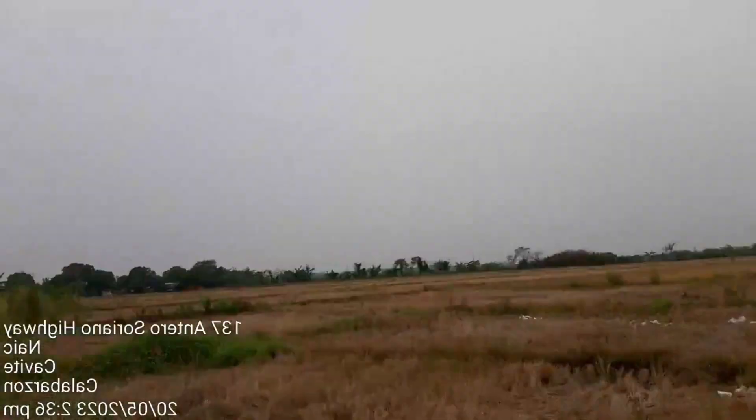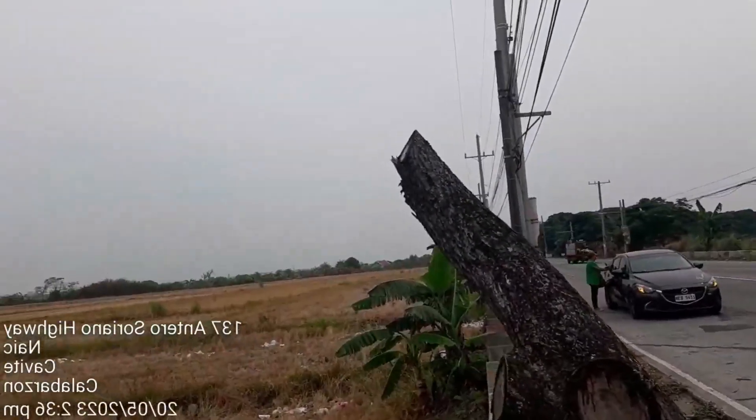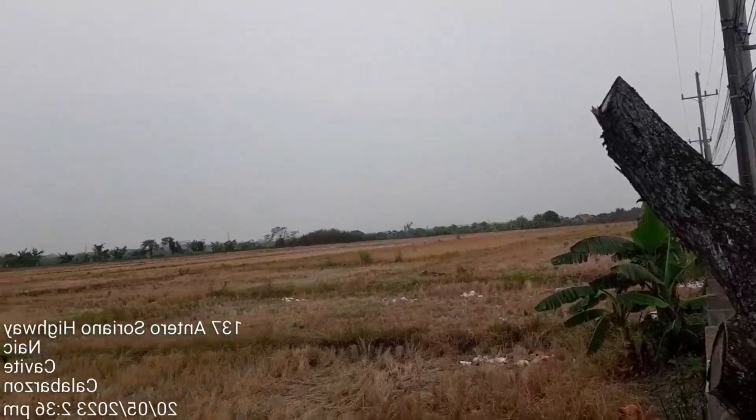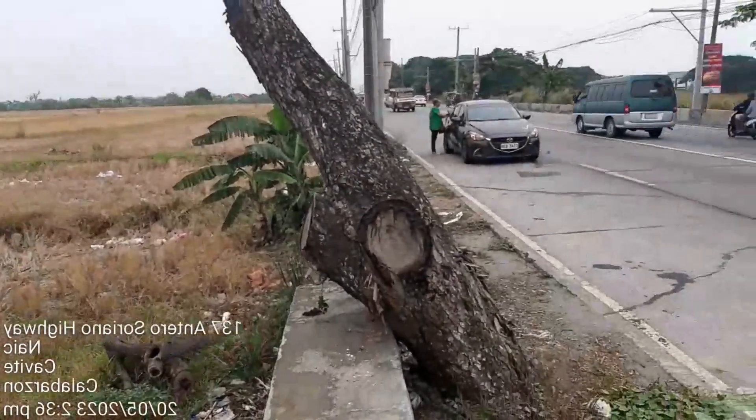Yung lalim naman niya dito sa elevation ng kalsada, mga 1 meter lang siya. So, mayroong tatambakan para mag-level sa kalsada ng highway.